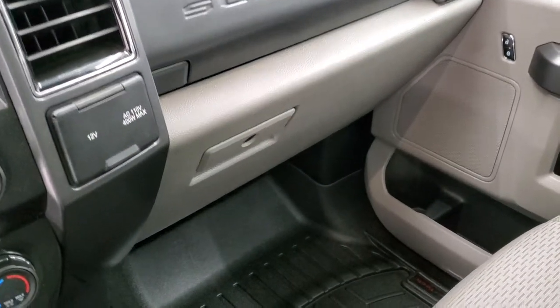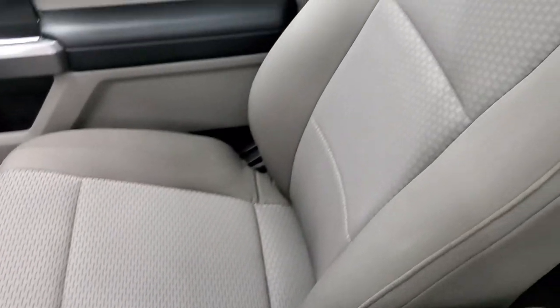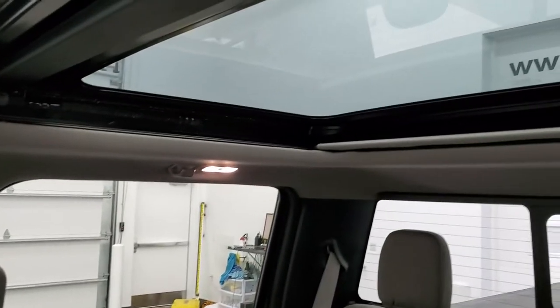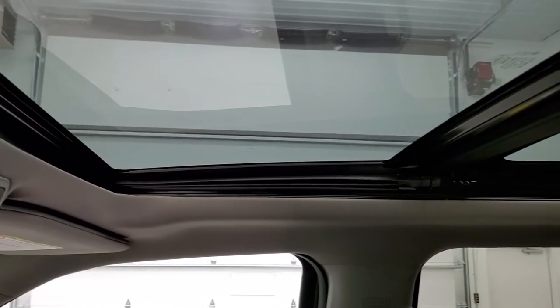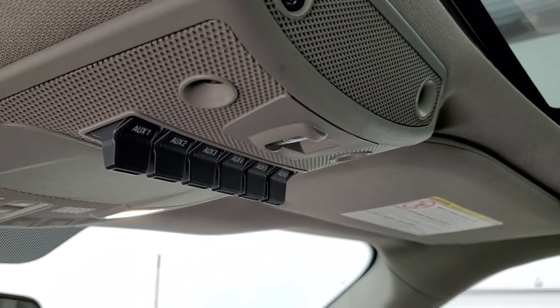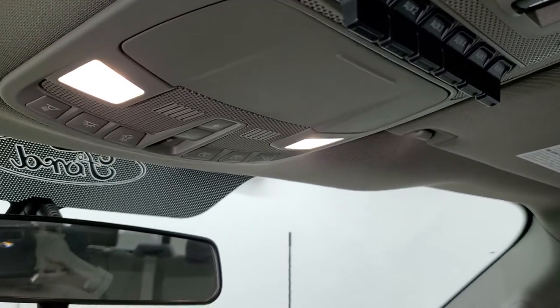Dual glove boxes, and the passenger side armrest and seat are in excellent condition — no rips or tears. Smells very clean inside this truck; I don't think it's ever been smoked in. It does have the panoramic Vista roof, with second row fixed glass and a front power sunroof. This one has six auxiliary upfitter switches, a power sliding rear window button, map lights and sunroof controls.